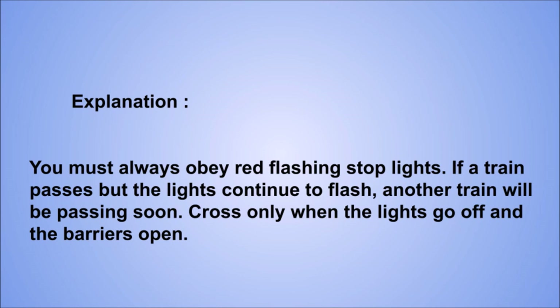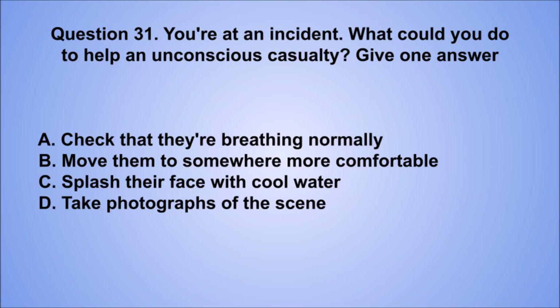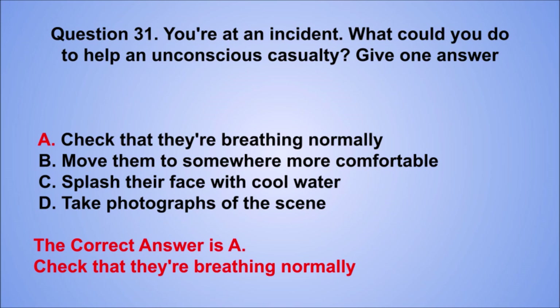Question 31. You're at an incident. What could you do to help an unconscious casualty? Give one answer. A. Check that they're breathing normally. B. Move them to somewhere more comfortable. C. Splash their face with cool water. D. Take photographs of the scene. The correct answer is A, check that they're breathing normally.